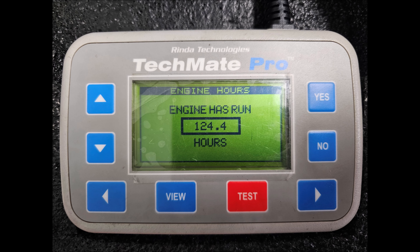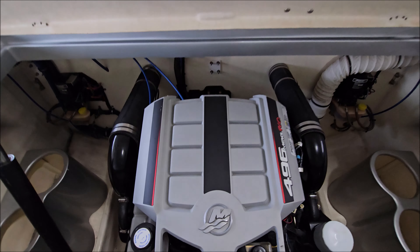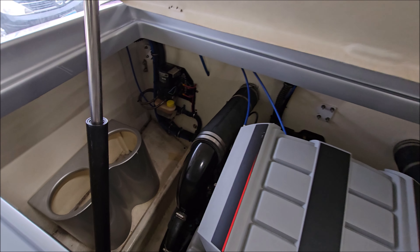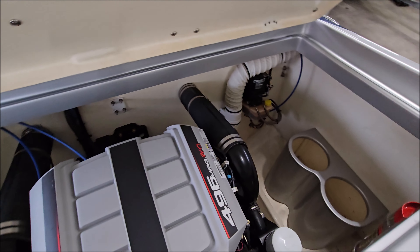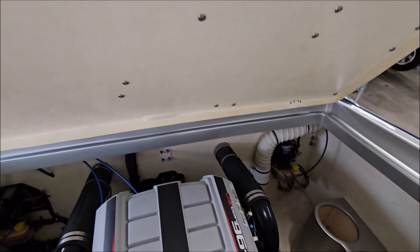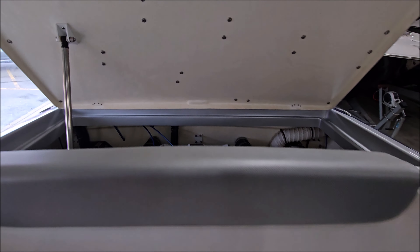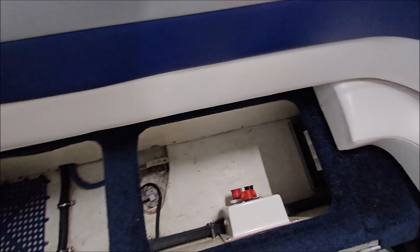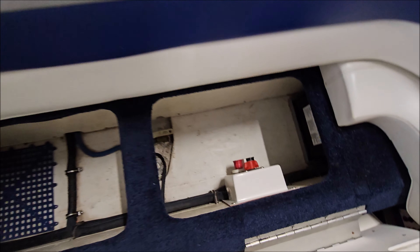Engine scanned 124 hours — that's true running hours. Got 425 horsepower with through-hull exhaust. Got fender storage in the engine room. See you have your battery switches there on the right, and some storage.